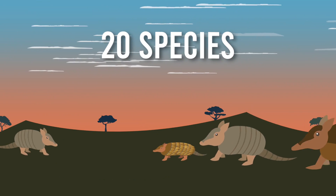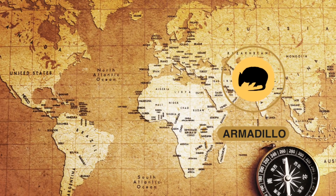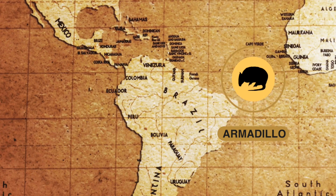There are more than 20 species of armadillos that come in a variety of sizes and colors. Out of the different types, only one species, the nine-banded armadillo, lives in North America. The other types live in South America.